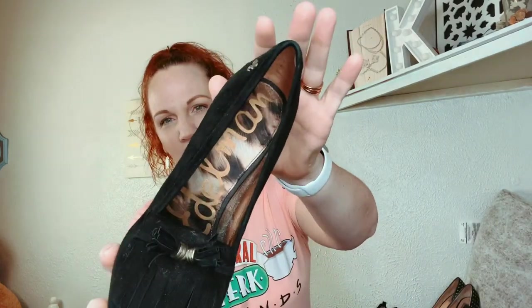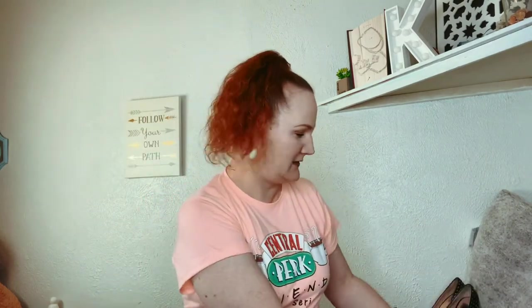The first pair I got was just little wooden wedges — they're Sam Edelman. They're in pretty good condition, they have little tassels on the toes, and they're a size 8, which is my size.